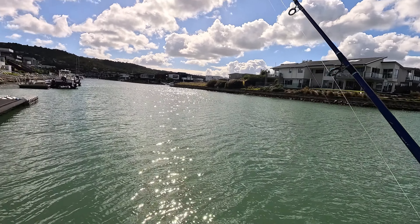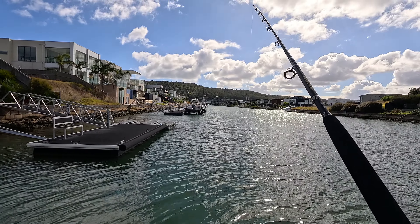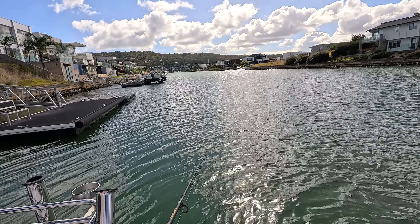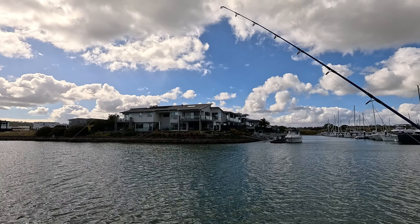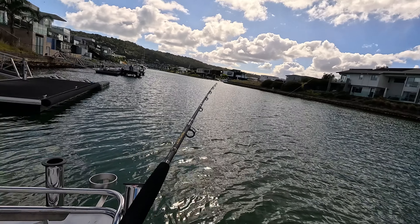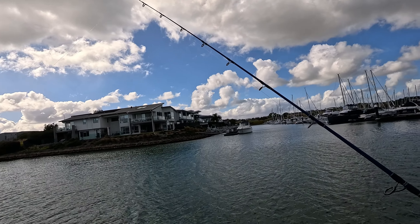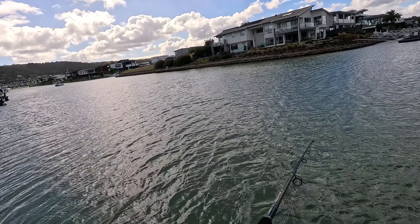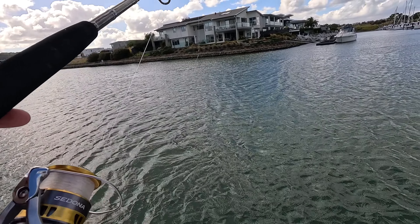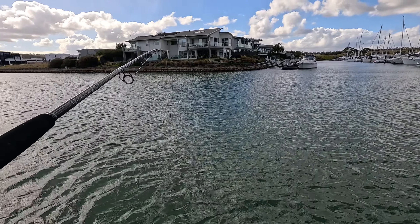This rod just thumped — it went crazy, my bait might be gone. Yep, okay, there's fish here. I've got my makeshift sunnies on. This rod just went mental but it's not going anymore, so the fish isn't on I don't think, but it went good. I think the bait has been grabbed but not the hook — otherwise I'd be on a fish.